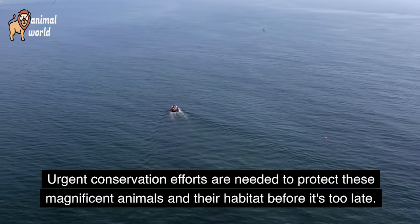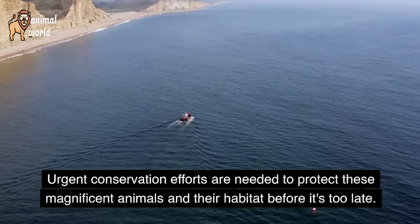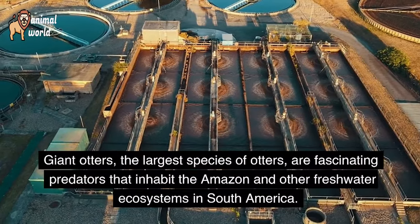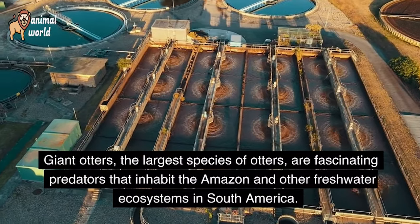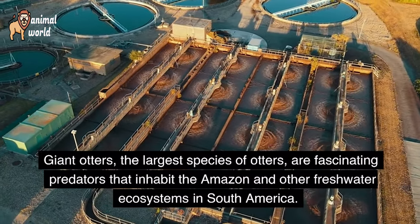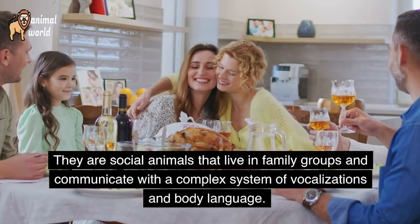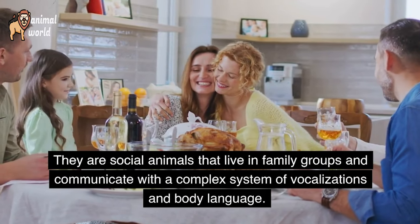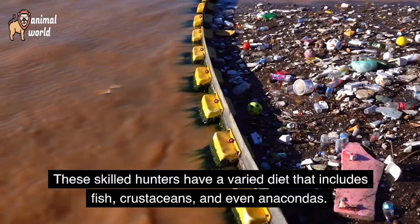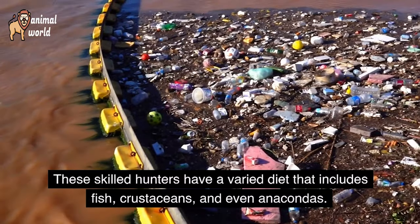Urgent conservation efforts are needed to protect these magnificent animals and their habitat before it's too late. Giant otters, the largest species of otters, are social animals that live in family groups and communicate with a complex system of vocalizations and body language. These skilled hunters have a varied diet that includes fish, crustaceans, and even anacondas.